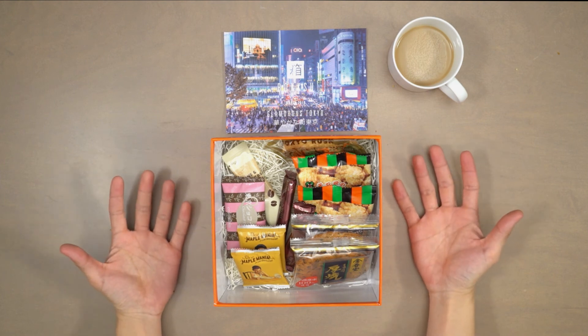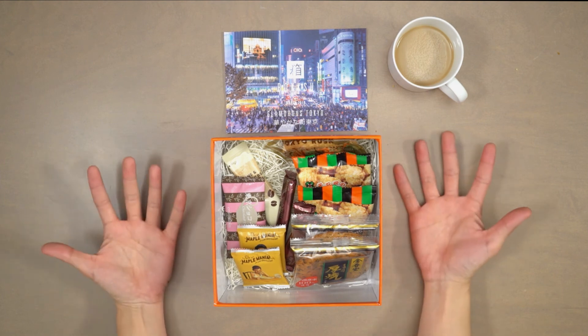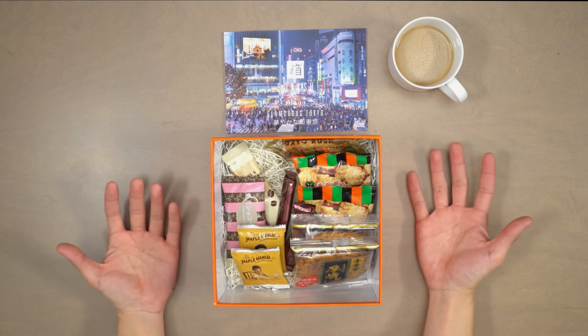I hope this month's innovative delicious snacks have transported you to the world's most glamorous city. Happy snacking!